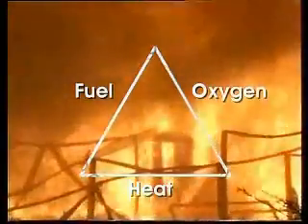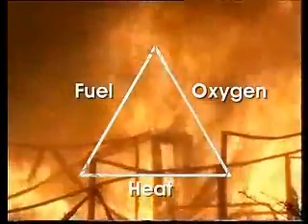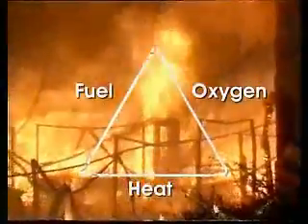Without fuel, there is nothing to burn and feed the fire. Without oxygen, a fire cannot breathe, and just like a human being, it will suffocate and go out. Without heat, the oxygen cannot ignite.